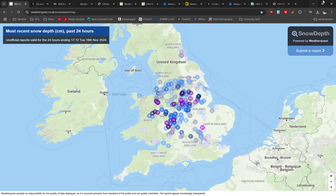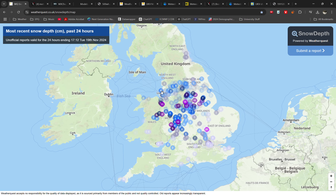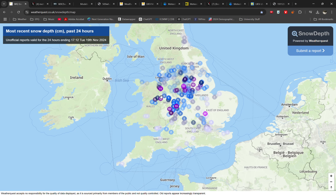Hello everyone, welcome back to another video. We saw some pretty significant snow last night and this morning across a lot of England and Wales. I've got the snow depth map from WeatherQuest up here — I'll put the link in the description, and if you've got any snowfall please put your report in there because it really helps to understand the event.